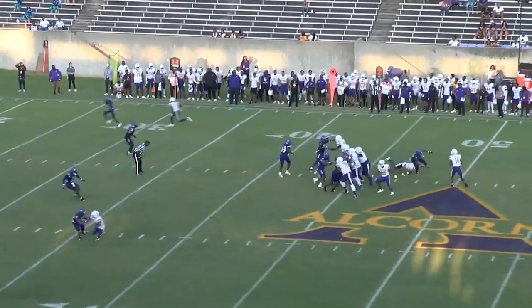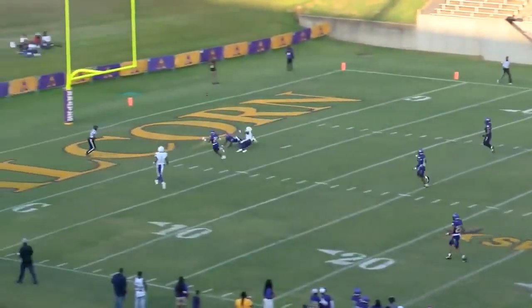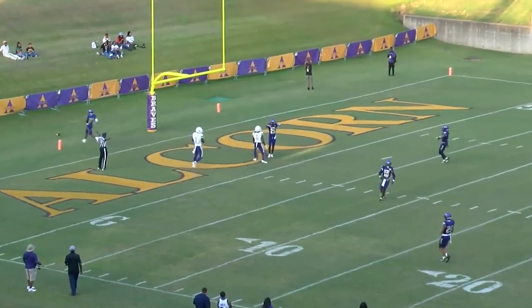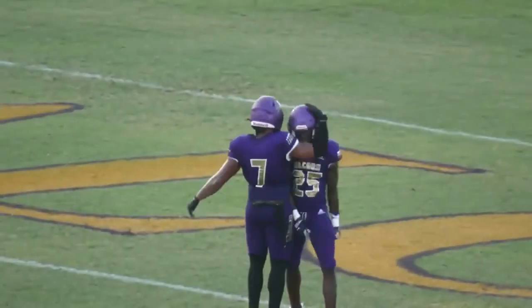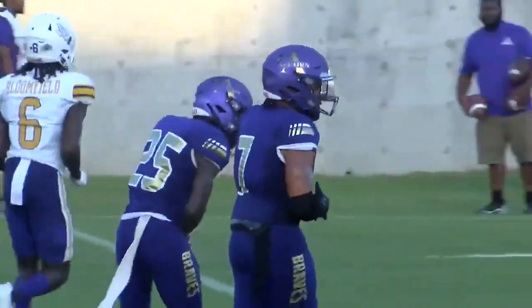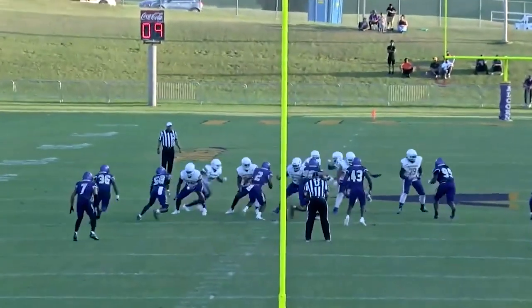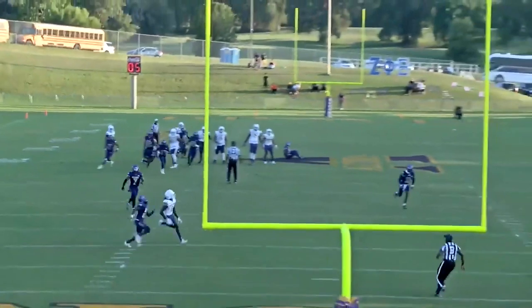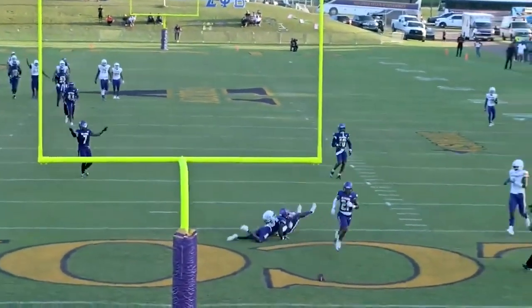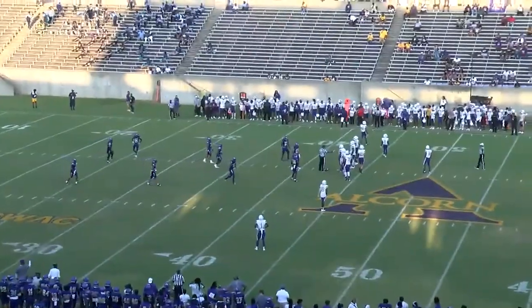Second down and seven. Play action for Conley, pressured, steps up, throws this one long and deep, and this ball is going to be knocked away. They tried the post pattern for Bloomfield. They tried to test Cedric Tillman again — that time he knocked it away on the post. Third down and short. That was another bang-bang play.